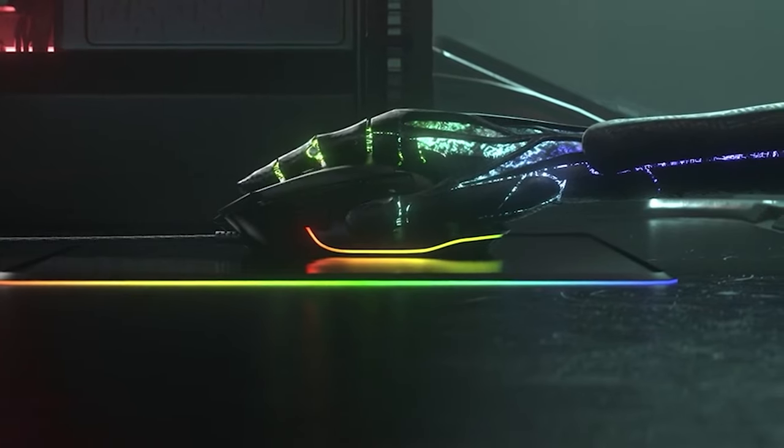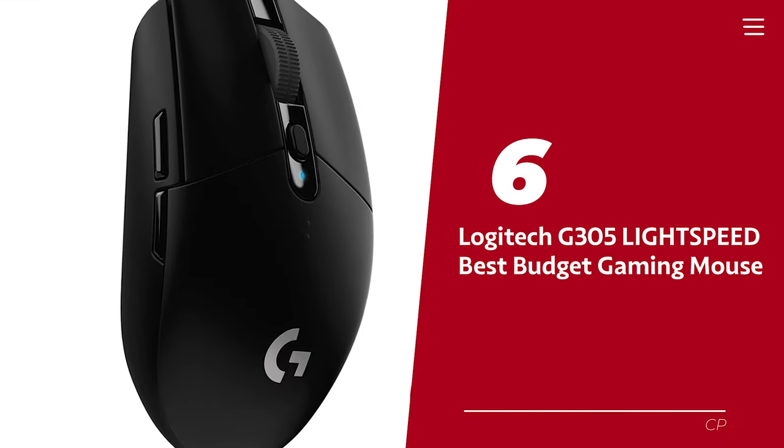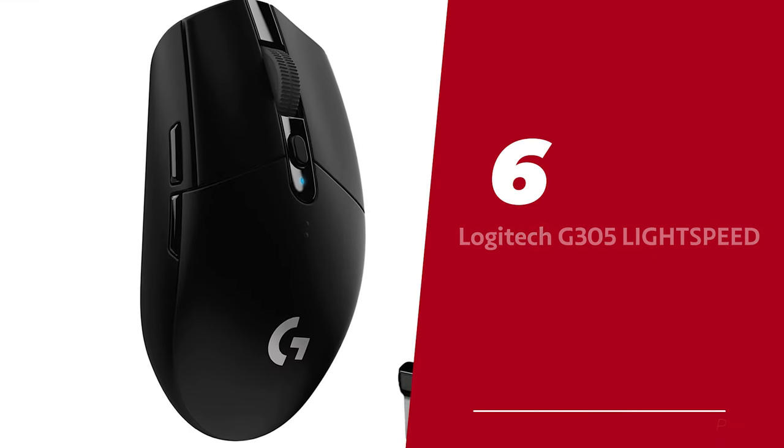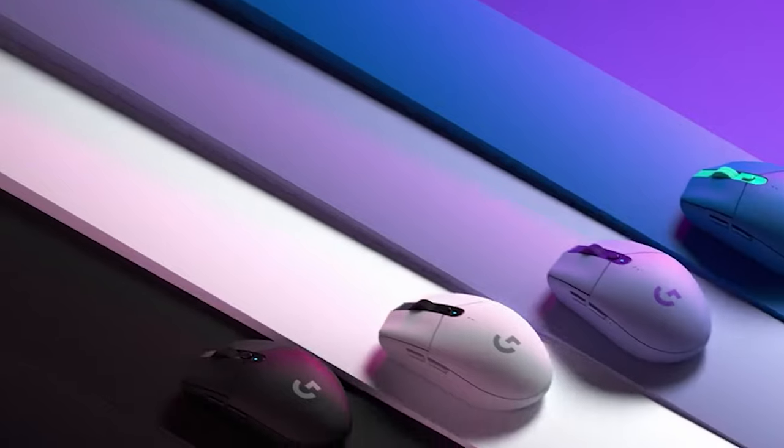Ready for the listicle? Let's dive right in. Number 6: Logitech G305 Lightspeed. The Logitech G305 Lightspeed presents itself as a great option for a gaming mouse at an affordable price.